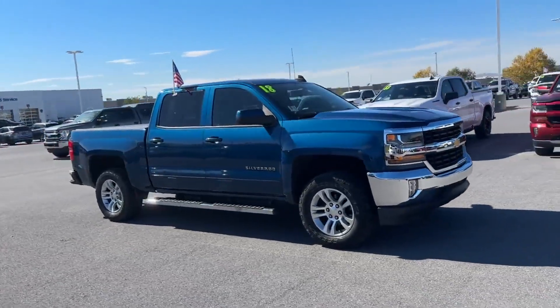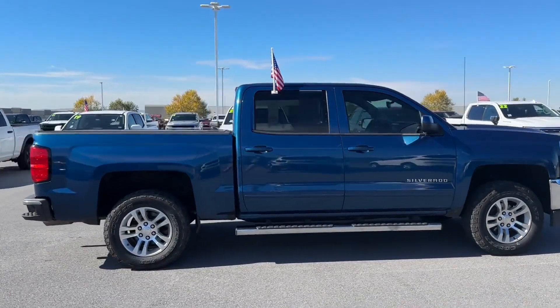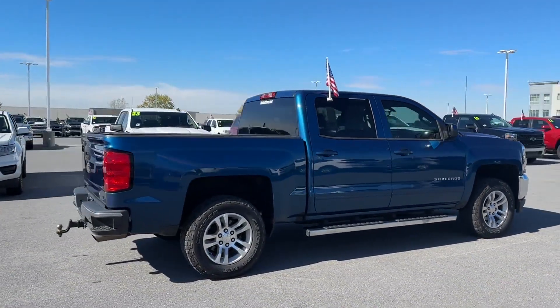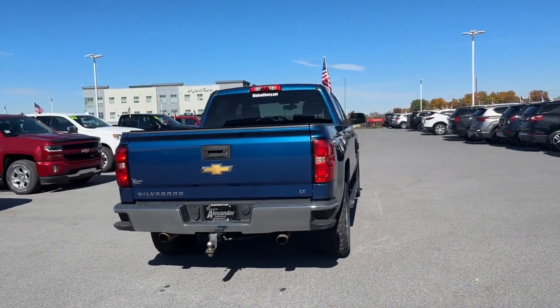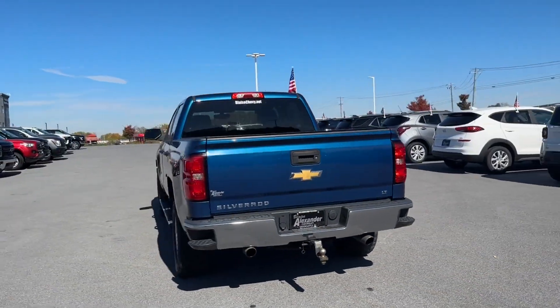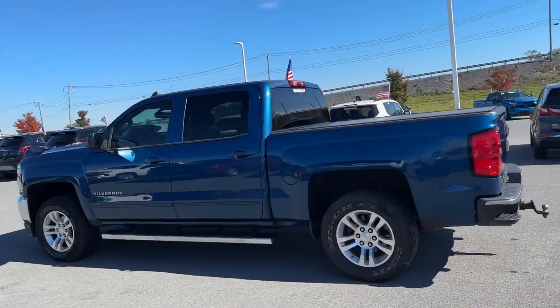2018 Chevrolet Silverado 1500. Designed with its driver and passengers in mind, with features like these: Wi-Fi hotspot, satellite radio, heated side view mirrors, backup camera, tinted windows, HID headlights.